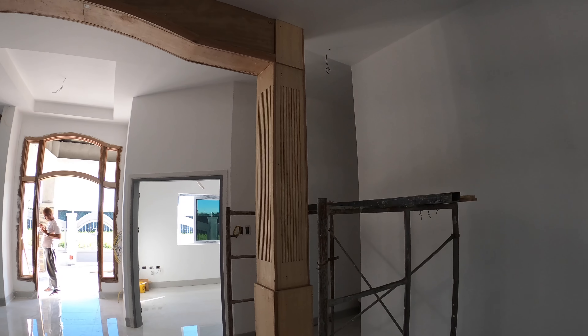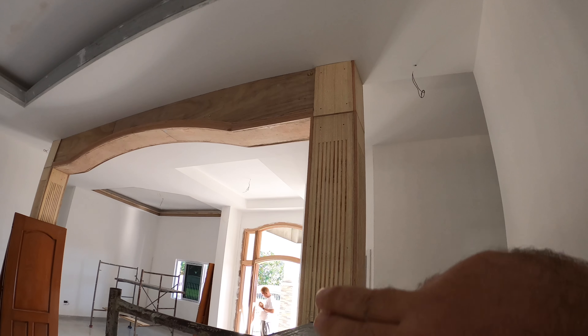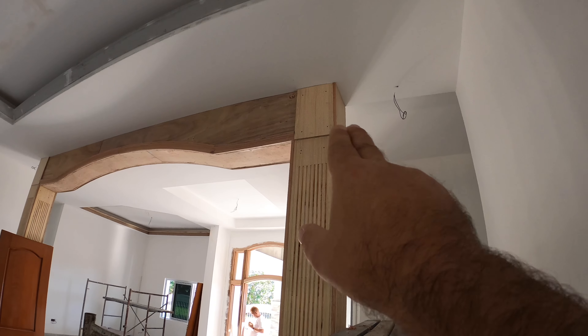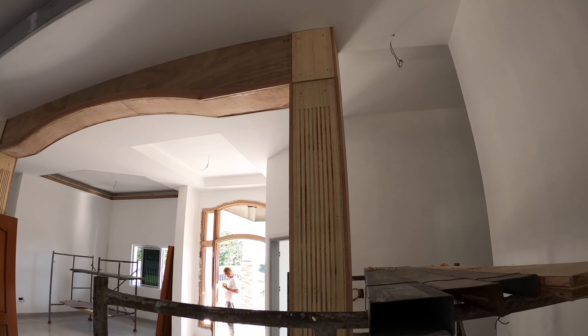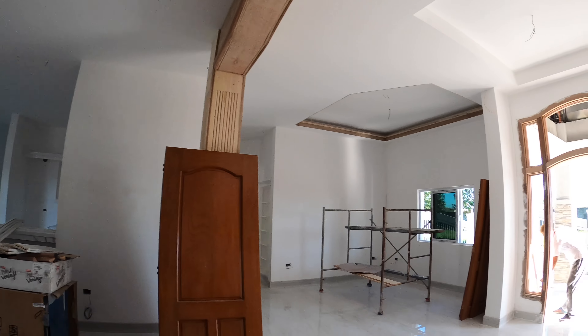Mr. Alex is still working on the columns. They added in the additional boards at the top to finish that up, so they're smoothing those out and getting them ready for prepping and painting.